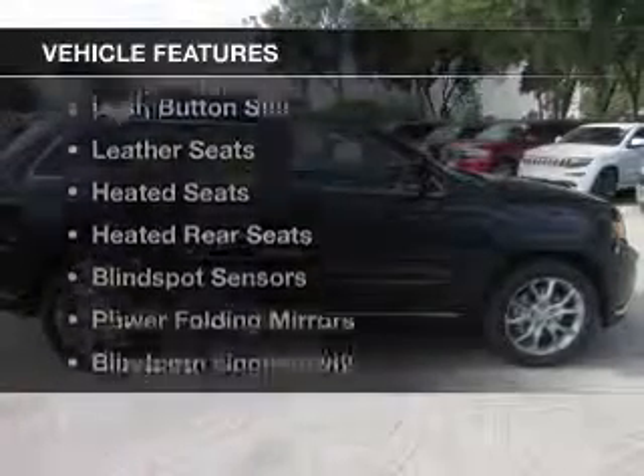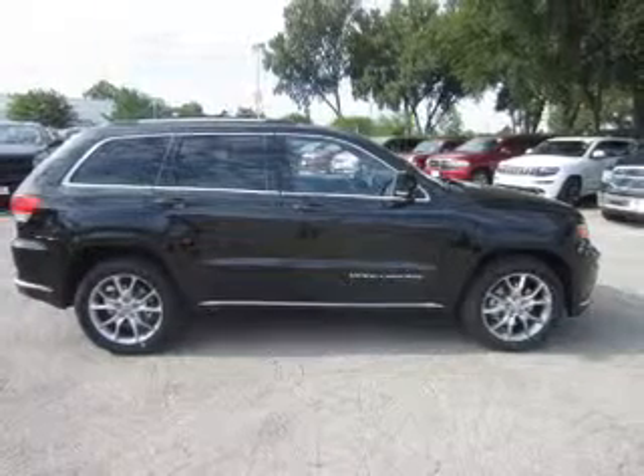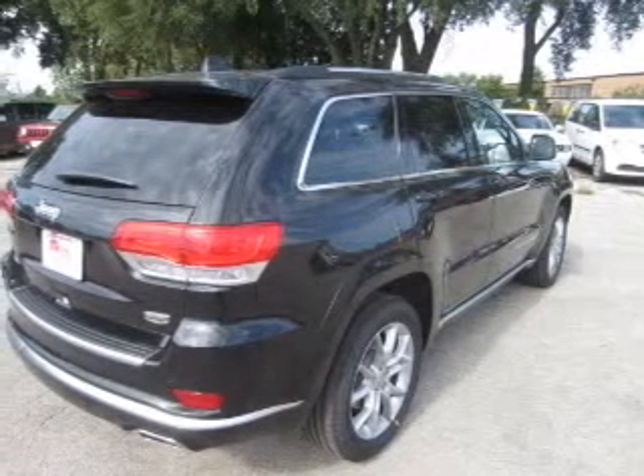The features include dual sunroofs, electric trunk, heated steering wheel, push-button start, leather seats, and heated seats.